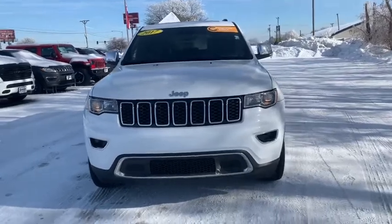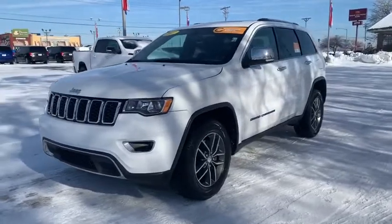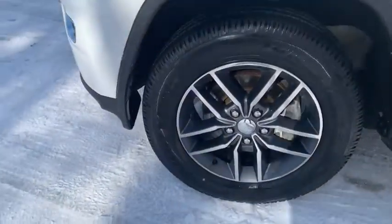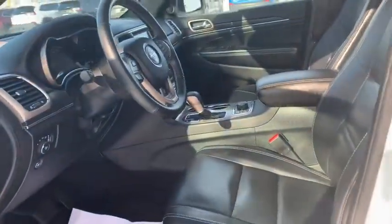Stop by and take a look at the 2017 Jeep Grand Cherokee. The Jeep Grand Cherokee offers superior off-road capabilities comparable to that of the upscale Land Rover LR3. This makes the Grand Cherokee a fine choice for families who venture off-road or vacation in the mountains or other remote areas.